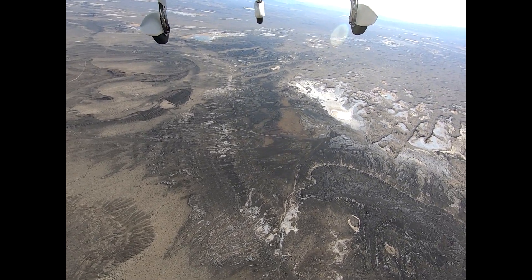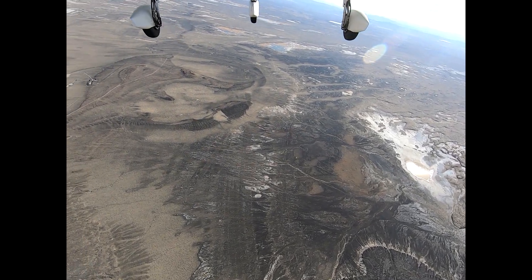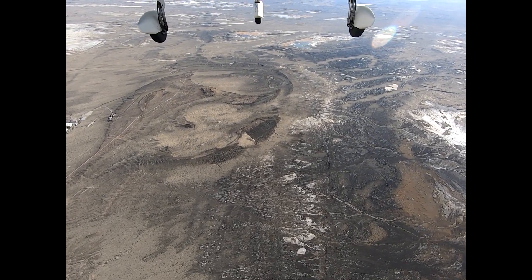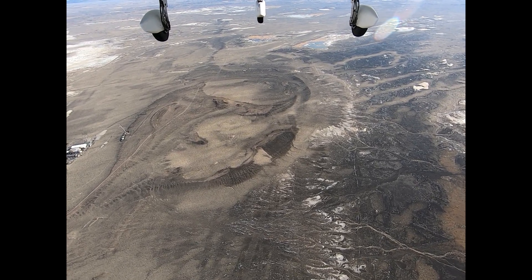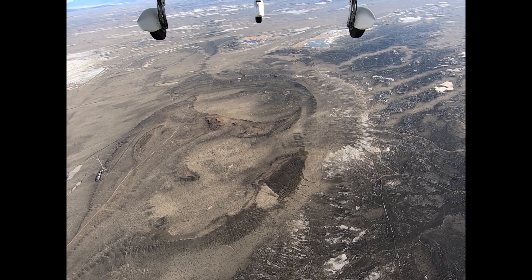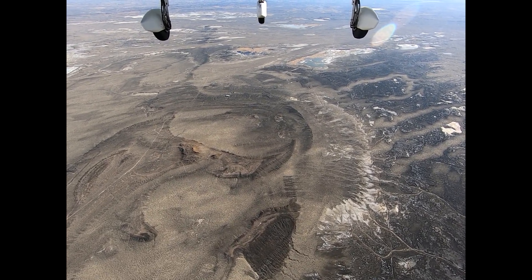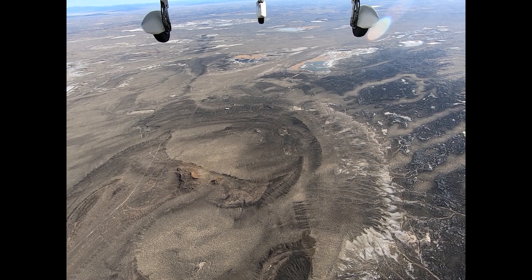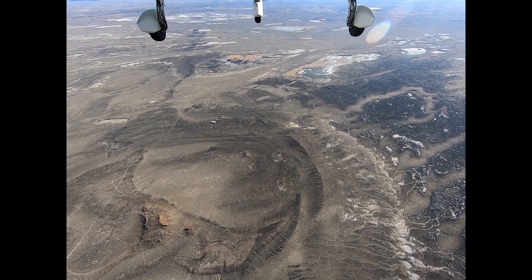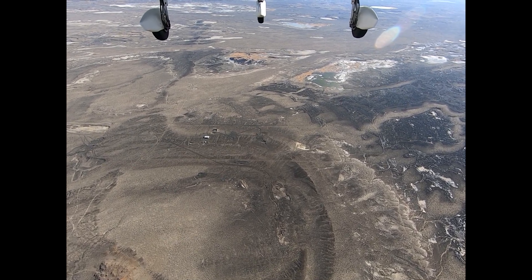This volcano, the Soda Lake volcano, and the Rattlesnake Hill volcano are all related. They are in the Walker Lane fault zone, which is a very thin spot in the earth. Indeed, this is a very hot spot. Measurements have been taken around here showing quite an elevation in temperature. And just a few miles ahead is a geothermal plant that takes advantage of the energy coming out of the ground to produce electricity.